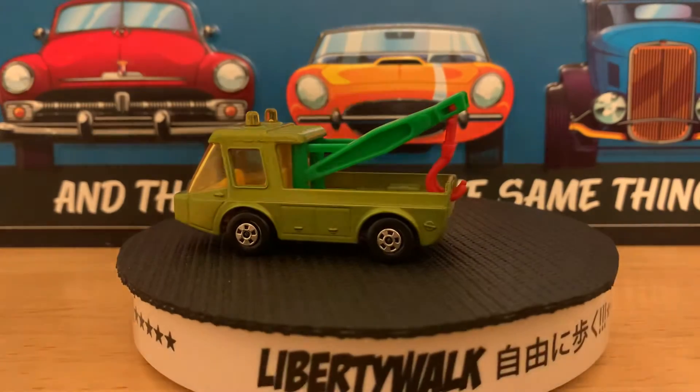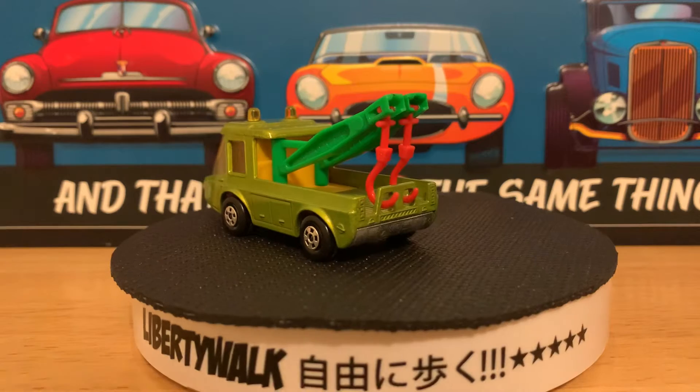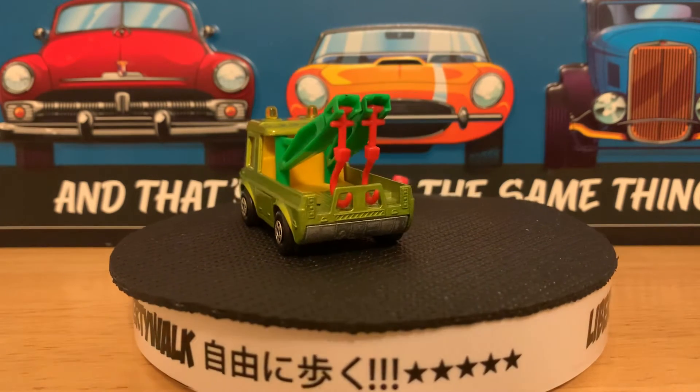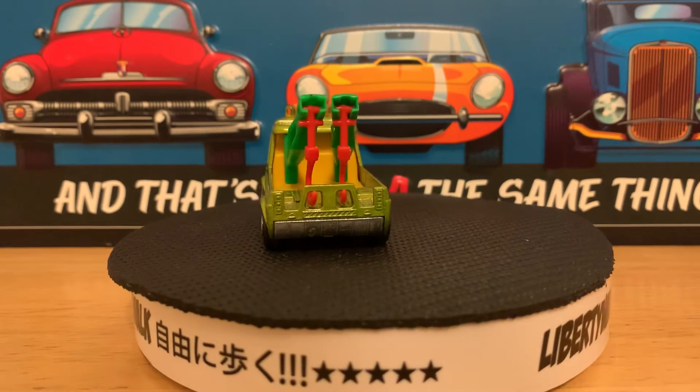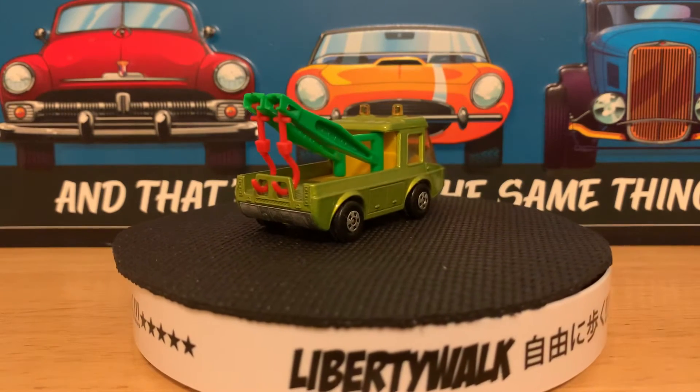This is a tow truck called Tojo. I actually have two of these, and believe it or not they've survived as well. They're not scuffed up too bad — these were probably cars I didn't beat up too much. They did survive and make it into my collection.